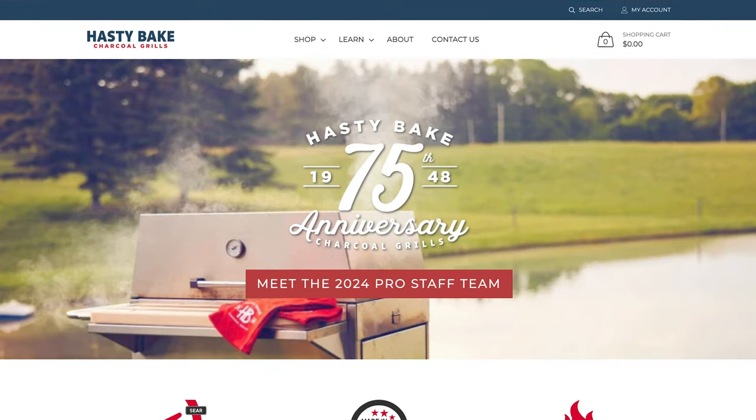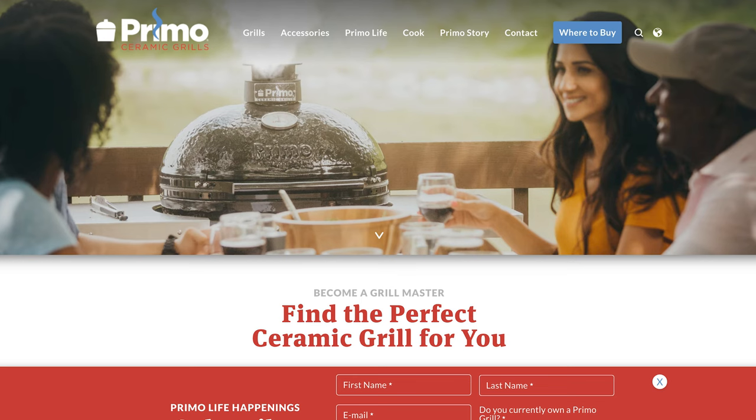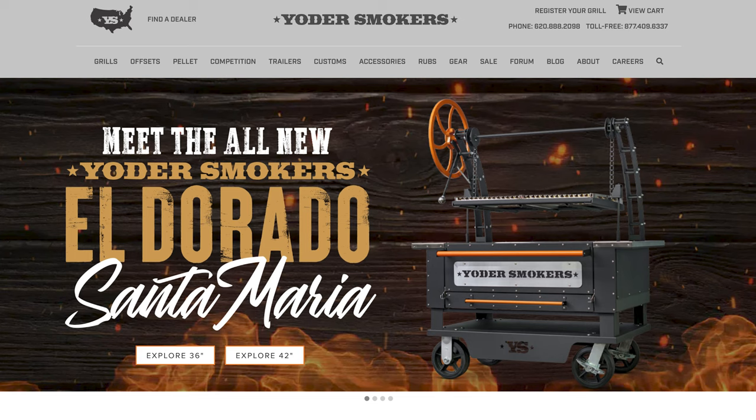To recap on the American-made grills that I've already mentioned in my previous video — and like I said, all of these are still great options today — those are going to be Hasty Bake, Cook Shack, American-Made Grills, Primo Ceramic Grills, and Yoder Smokers.